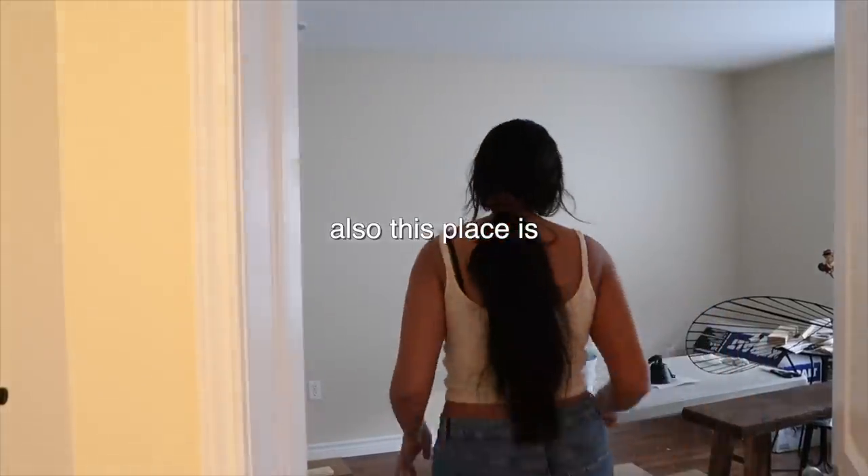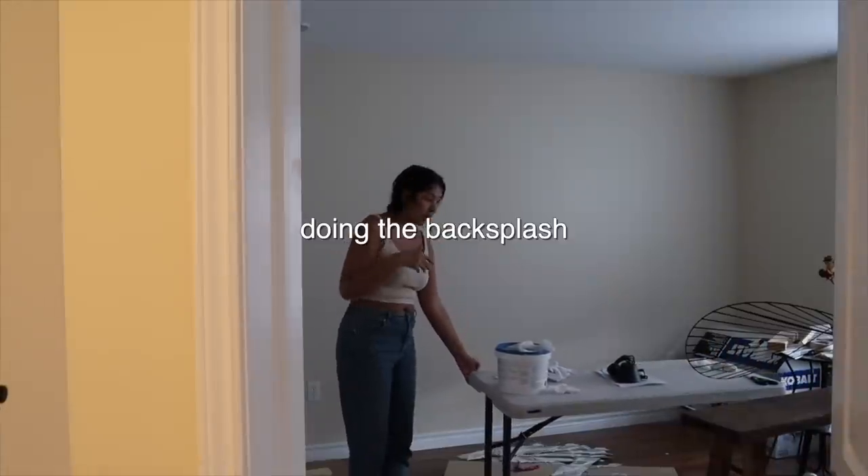The table really smelled of fumes for a really long time — it's been like a month. And guess where it is right now? There it is. Also, this place is still a mess from doing the backsplash.